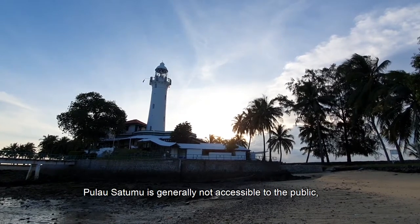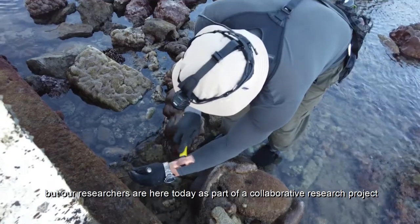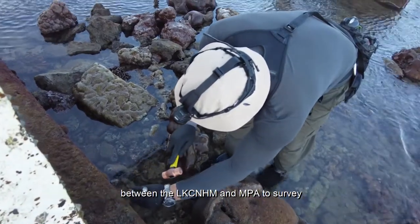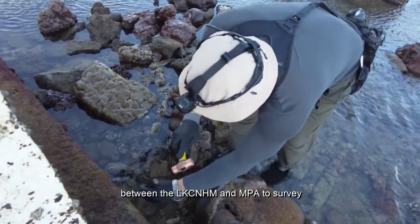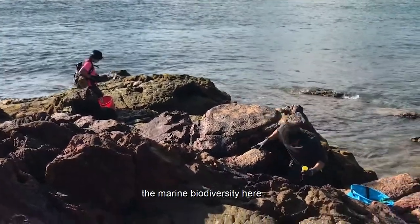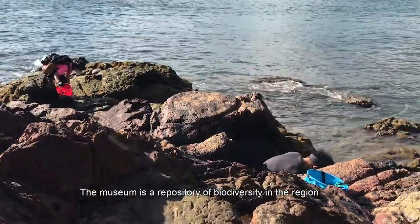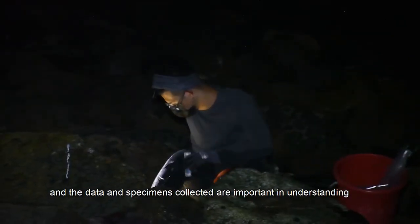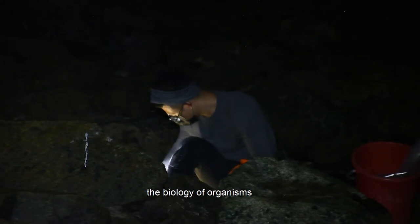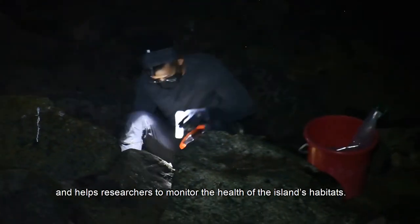Pulau Satumu is generally not accessible to the public, but our researchers are here today as part of a collaborative research project between the LKCNHM and MPA to survey the marine biodiversity here. The museum is a repository of biodiversity in the region, and the data and specimens collected are important in understanding the biology of organisms and help researchers monitor the health of the island's habitats.